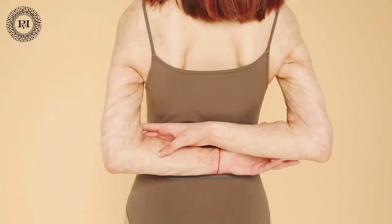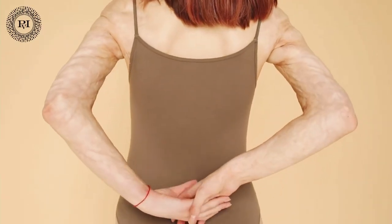What indications can be treated? Profilobody is very suitable for many different indications on the body. In fact, all areas of the body where the skin is sagging can be treated with Profilobody — think for example of the abdomen, arms, or legs.